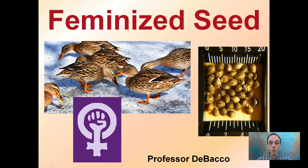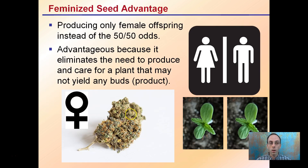Feminized seeds refers to the production of seeds that will only produce female plants, which is advantageous because those are the ones that produce the buds and the cannabinoids we're looking for. The advantage is producing only female offspring instead of the 50-50 odds of male to female — sliding the odds heavily in favor of female-only offspring.